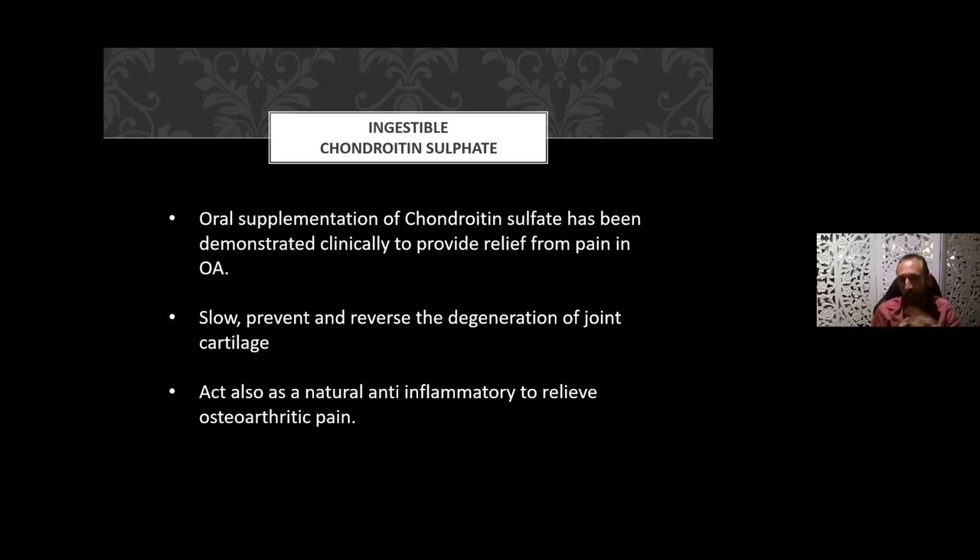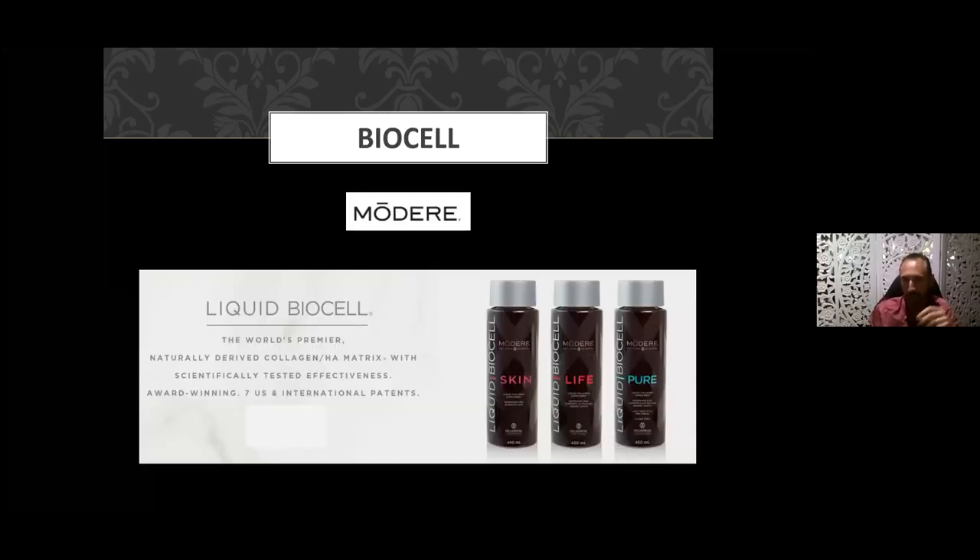Ingestible chondroitin sulfate has been clinically demonstrated to relieve pain in osteoarthritis. It can slow, prevent, and even reverse the degeneration of joint cartilage, and also acts as a natural anti-inflammatory to relieve osteoarthritic pain. So not only is it healing, it's also acting as an anti-inflammatory reducing pain.